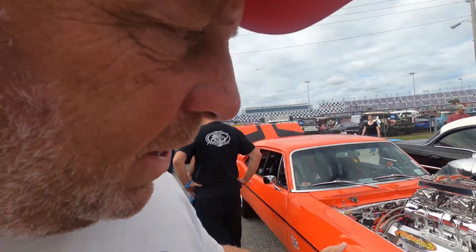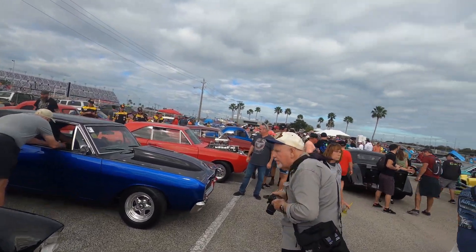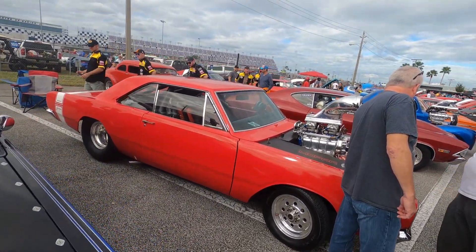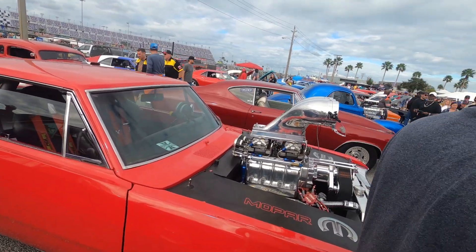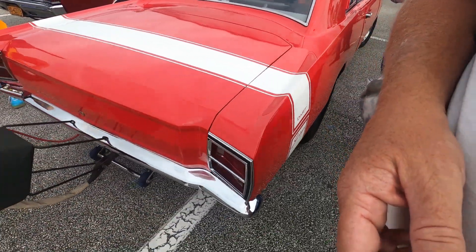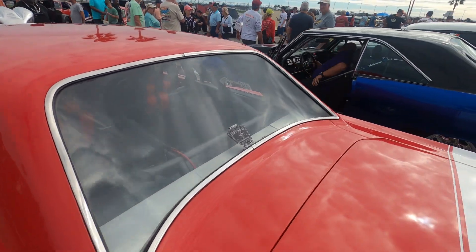That is not a real Yenko — if it was, it'd be crazy to do that. We'll walk down here. There's a Super Dart and here's a Swinger Dart. Outlaw Garage right there.